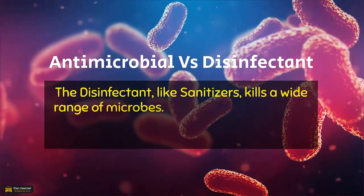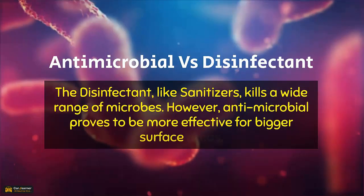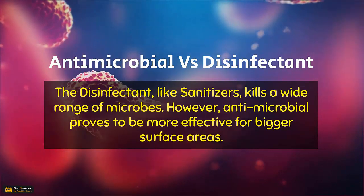The disinfectant, like a sanitizer, kills a wide range of microbes. However, the antimicrobial coating proves to be effective for bigger surface areas.